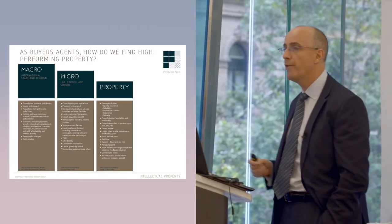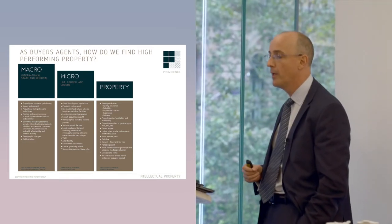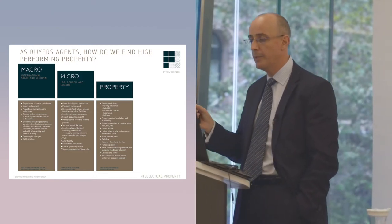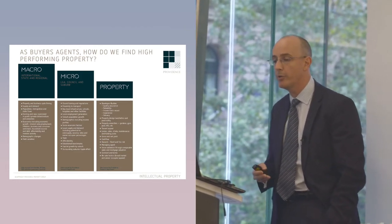As buyers agents, how do we find high-performing property? We look for catalysts for growth. We use a top-down three-tier model. There are dozens of factors that we review, and we're really looking at three elements: the macro factors, the micro, and the property itself. You can use this same kind of thing if you're interested in doing so.